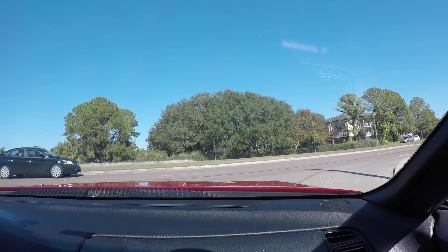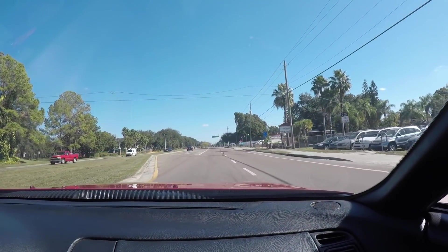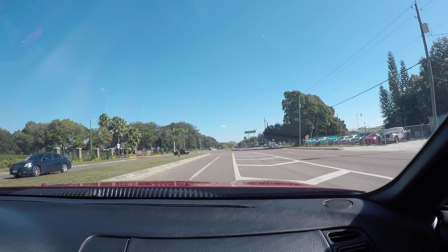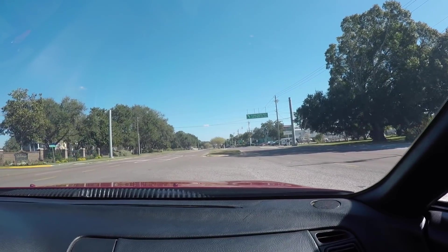We're in Matt's Supra — he's so gracious to take us for a ride. Almost 1,300 horsepower, and I'm telling you, this thing purrs like a kitty cat. That's what's so amazing about it — that's the great work that Induction Performance is doing. It's about building that horsepower, but you also want to keep some drivability there, and that's what's so wonderful about this build.